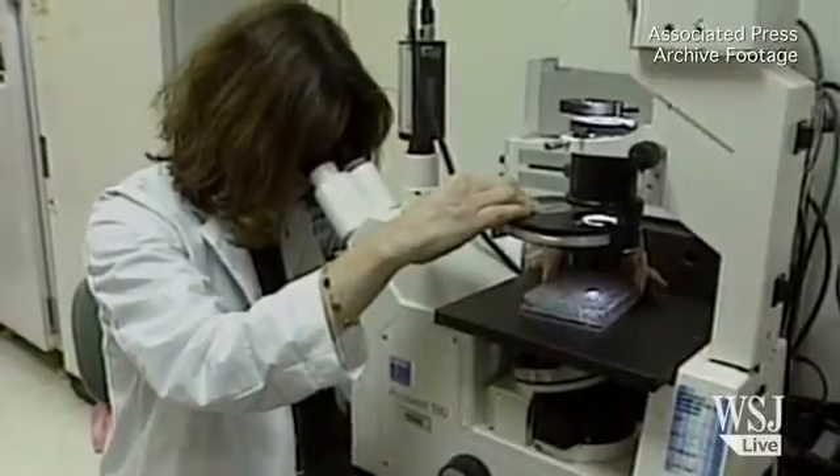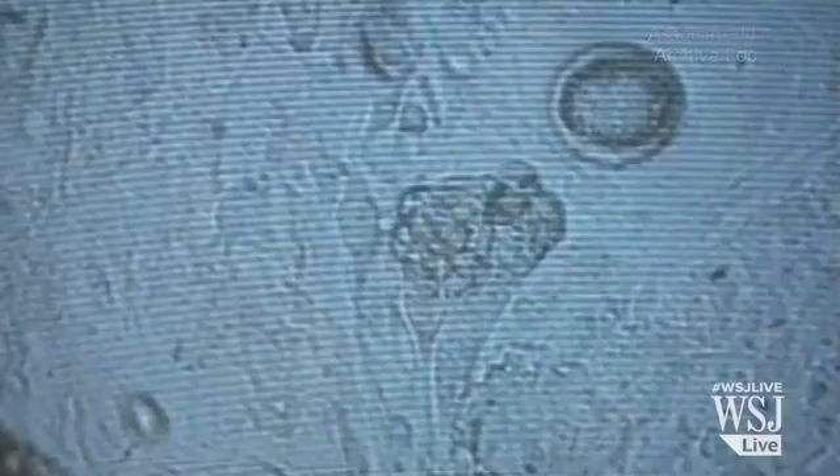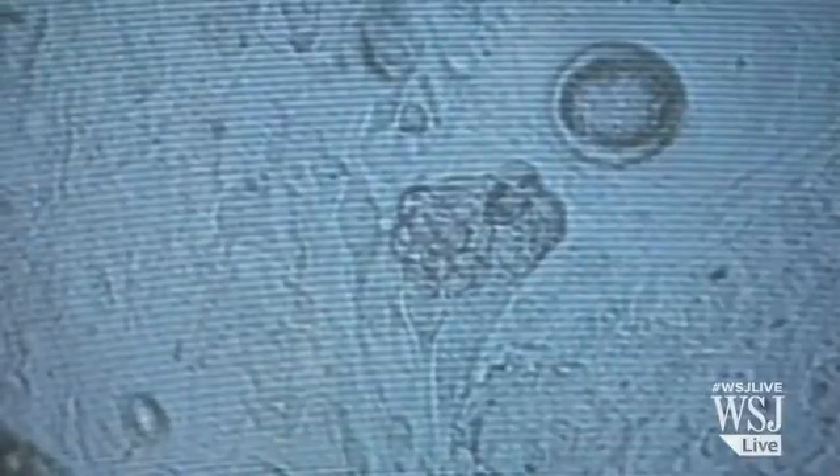For at least two decades, scientists have dreamt about using human embryonic stem cells to treat diseases. That day has finally come. Scientists have now used human embryonic stem cells to successfully treat patients suffering from severe vision loss.